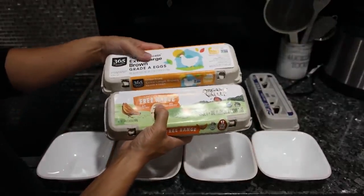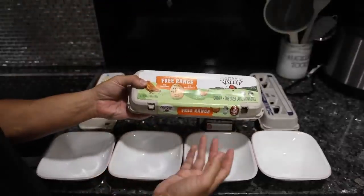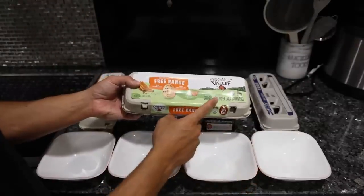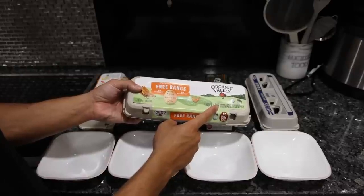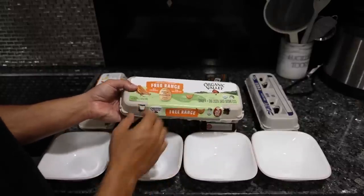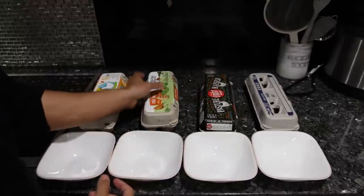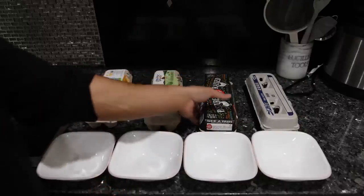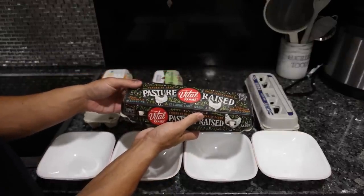Organic Valley certified organic free range is actually the same as outdoor access — free range just means they have access to a certain area of land but doesn't mean they're actually using it. No hormones, no antibiotics is typical with all chickens now. These eggs are getting an organic corn and soy feed, so it's basically regular conventional feed with an organic certification slapped on it. The omega-6 is still out of whack, but it does have fewer chemicals, pollutants, and toxins than regular eggs.